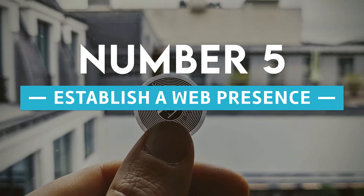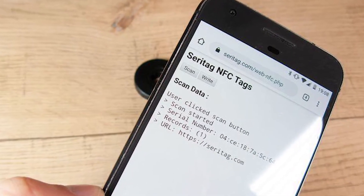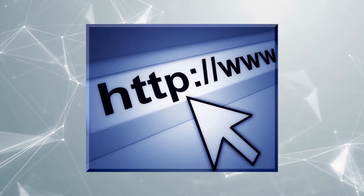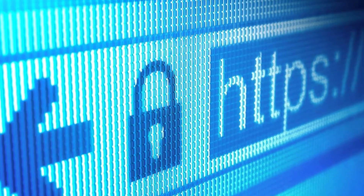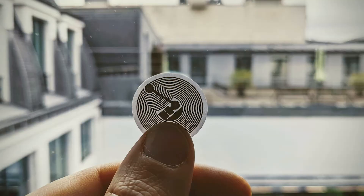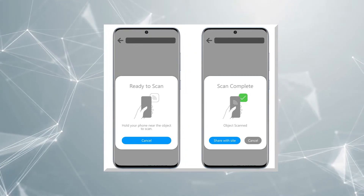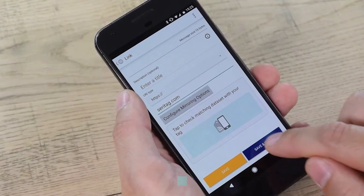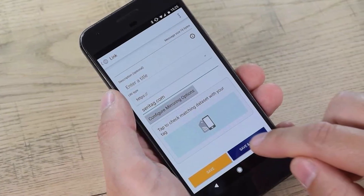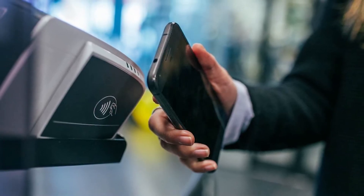Number 5: establish a web presence. There may be situations where you want to direct someone to a particular website, which can be challenging if the web address is not straightforward. You can write the URL to an NFC tag instead of having the person manually enter a lengthy URL. When tapped, it launches the user's mobile browser and takes them directly to the specified site.